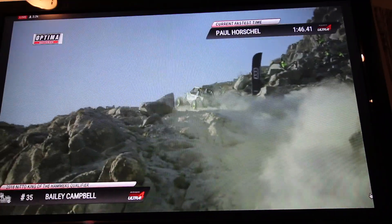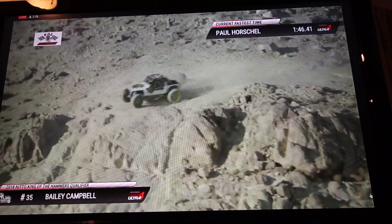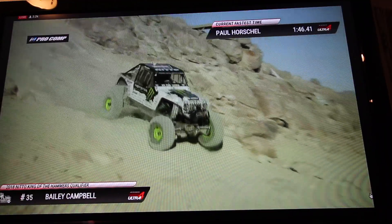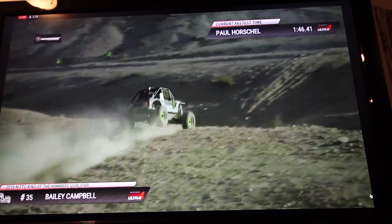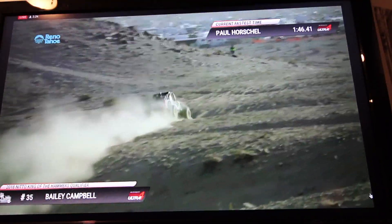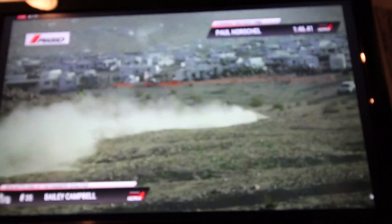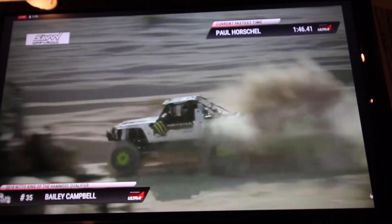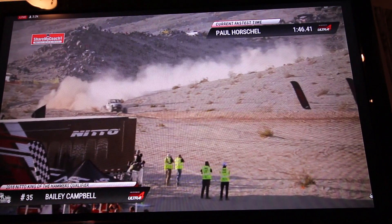Still the battle continues between solid axle cars and IFS cars. As we watch her come on down through the rocks, really nice flow, nice and steady, smooth but fast. She does a great little front nose stand on that G-house section, but made it work. Sounds like Bailey got up to 58 miles an hour in the ARB 40 Spline Speed section.